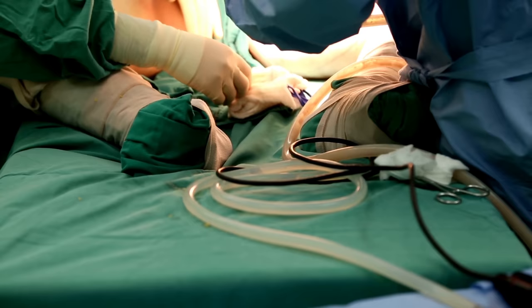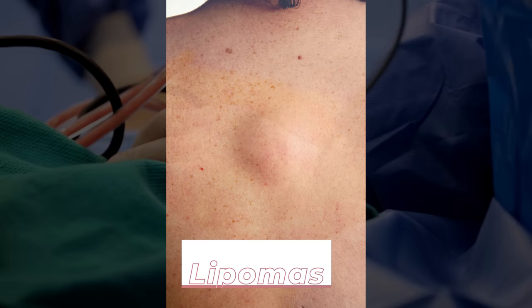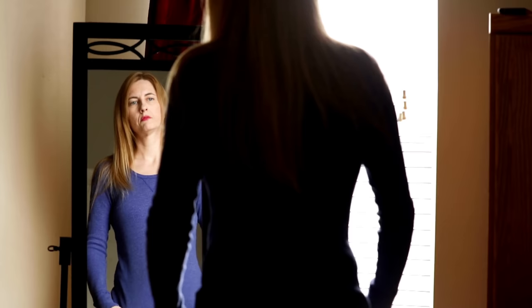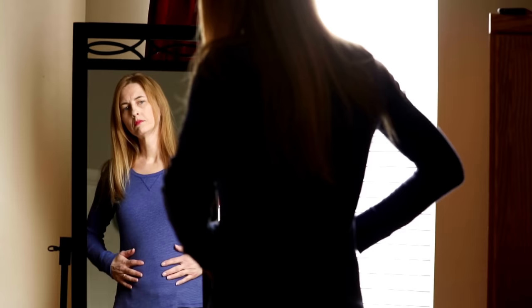Liposuction isn't only for cosmetic purposes — it can be highly effective in treating several medical conditions, including the removal of lipomas, which are fatty non-cancerous tumors, as well as treating lipedema, which is an excessive amount of body fat accumulated in the lower body. The psychological benefit of liposuction also shouldn't be glossed over, as for many who struggle with body image, liposuction can play a huge part in improving overall mental health.